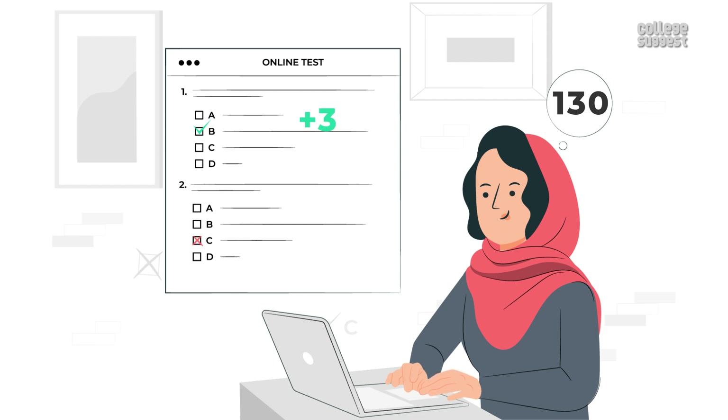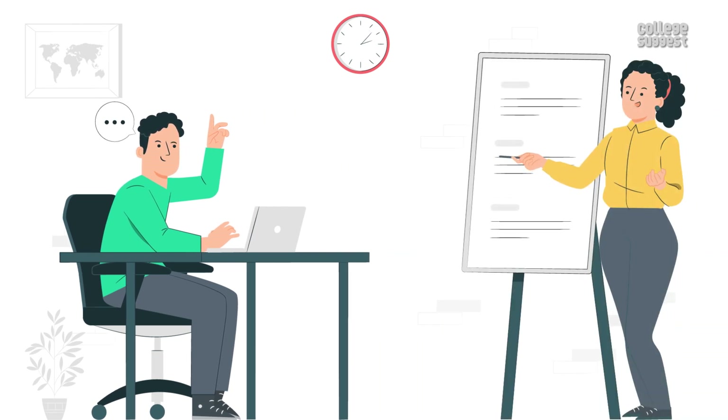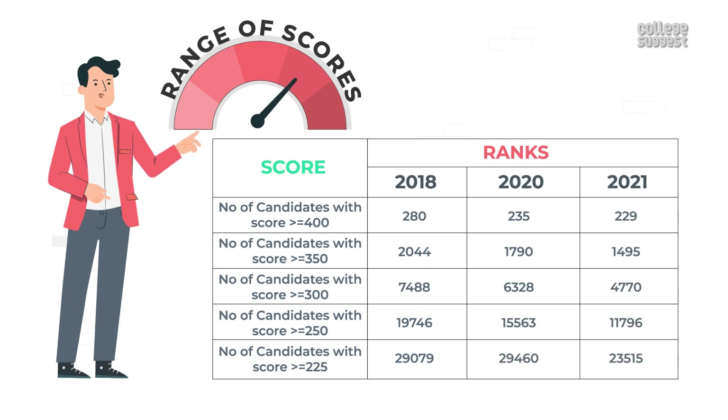Each incorrect answer fetches a penalty of one mark (minus one). If a student finishes attempting all questions in three hours, then they will be given an option to answer 12 more questions, which will give them a chance to score higher marks. Let's now look at the range of scores and the ranks corresponding to such scores for 2018, 2020, and 2021.